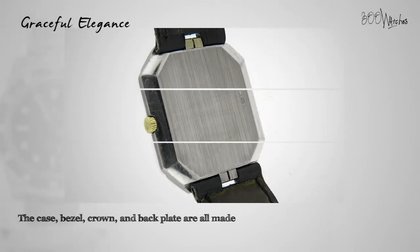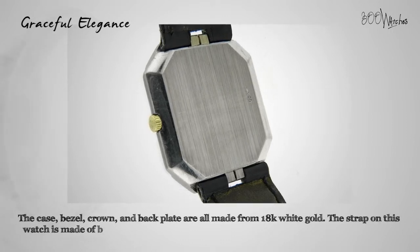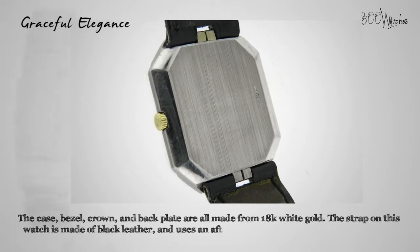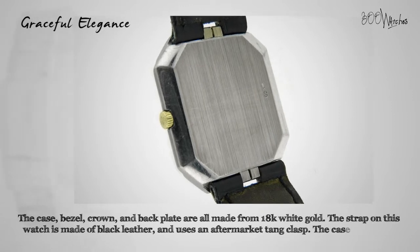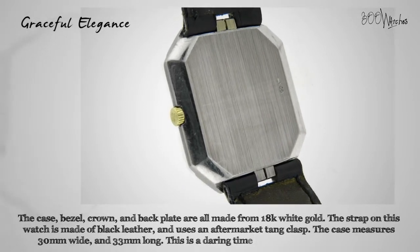The case, bezel, crown, and backplate are all made from 18 karat white gold. The strap on this watch is made of black leather and uses an aftermarket tank clasp. The case measures 30 millimeters wide and 33 millimeters long — a daring timepiece for a dapper gentleman.